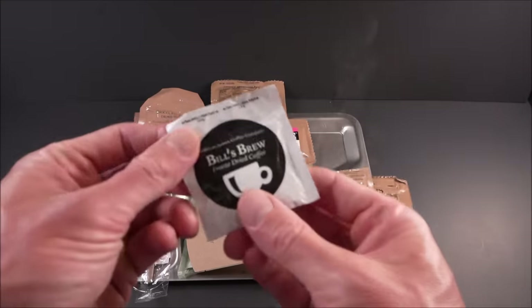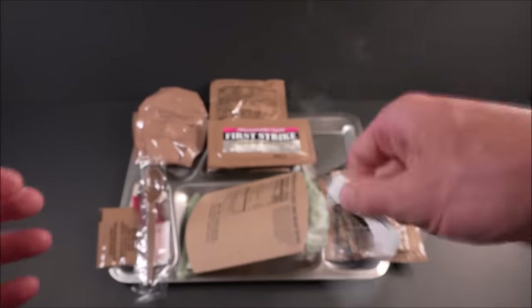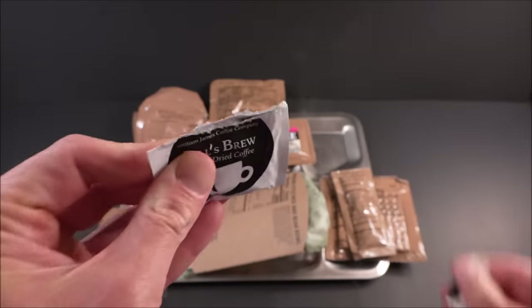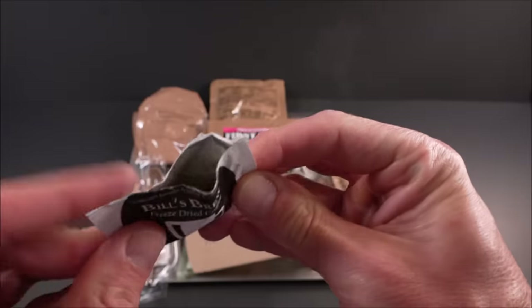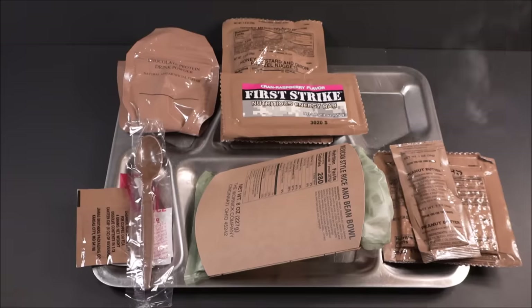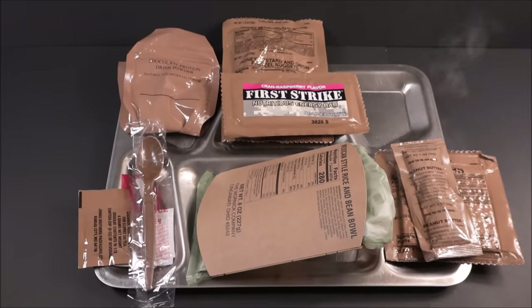Bill's Brew. Smells like real coffee — it's always a plus.